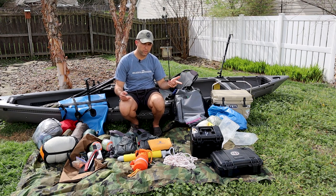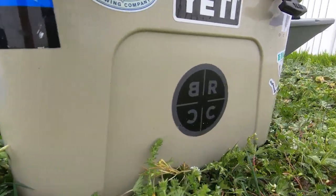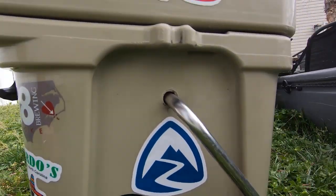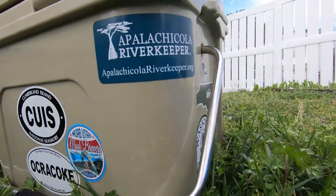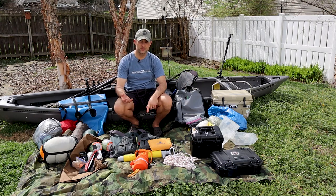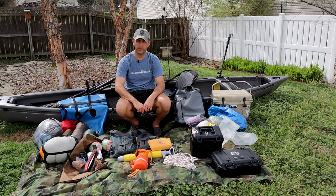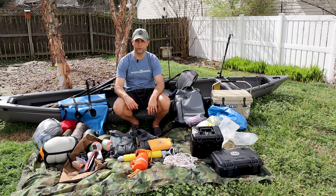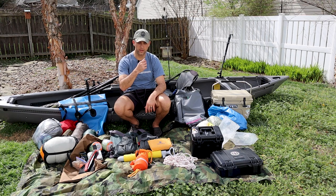One of the last pieces is my Yeti Roadie cooler — that is 100% a luxury item on this trip. I like to have a nice cold beer around the campfire at night, and because I'm paddling the Native Ultimate FX-15, I've got room for it. The cooler goes right behind my seat, giving us not only cold beer but also the ability to have perishable food. It's also critter-proof, so if we need to protect food overnight from raccoons or squirrels, we can throw that in there.